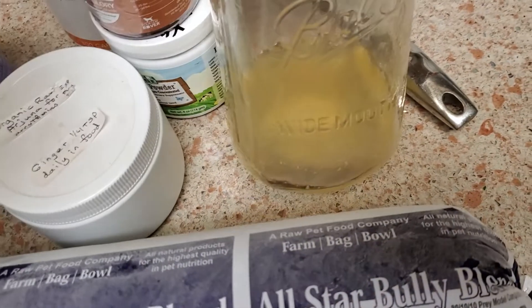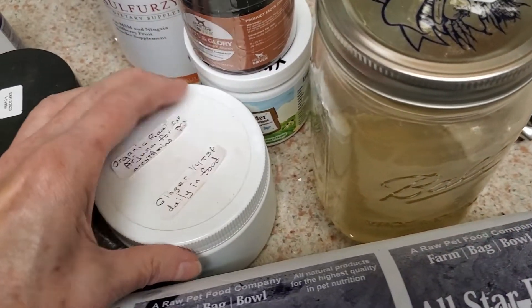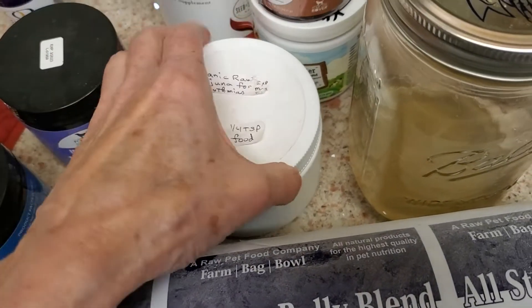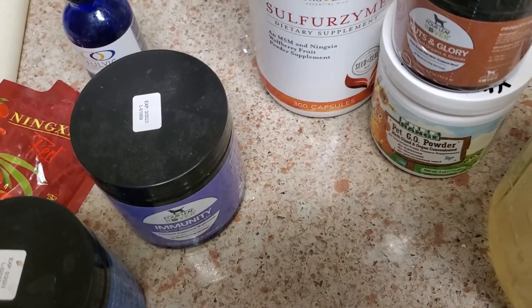This is homemade bone broth. I made a couple of gallons of it after they were born so I could put it in their food. I've just started adding Arjuna, which is an herb that is for heart support.